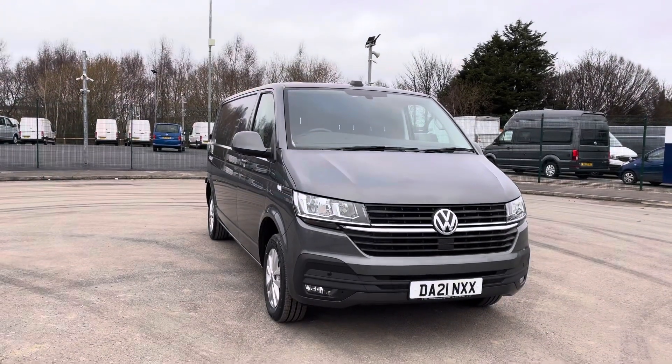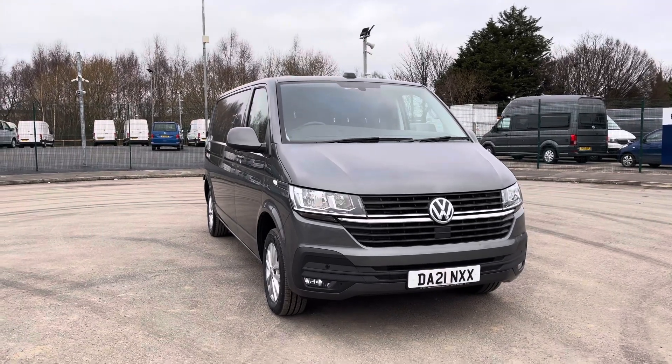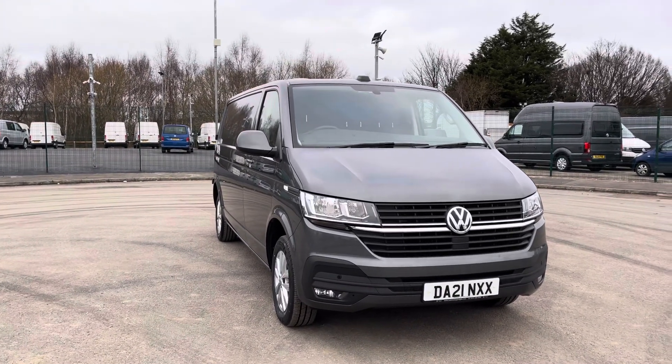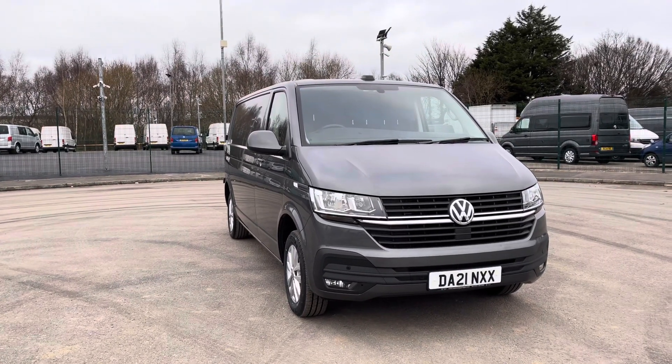If you require any more information regarding this vehicle or you are looking to make an inquiry, please don't hesitate to give us a call on 0151 515 2911 and ask for sales — we're happy to help and supply a personalised quote. Thank you!